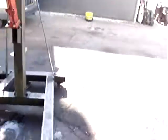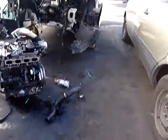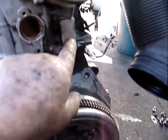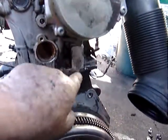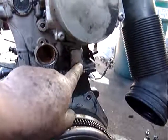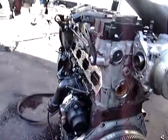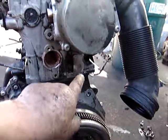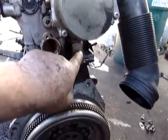But here, let me show you the CCTA engine. Here's the CCTA engine, and there's no hole for the secondary air injection. The CCTA has no secondary air injection, although the rest of the engine is the same as the CBFA. The big difference is no hole and no secondary air injection pump.